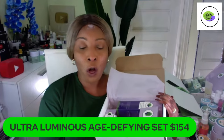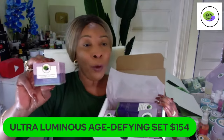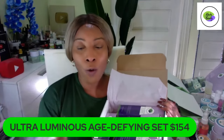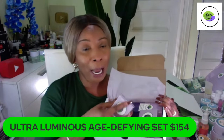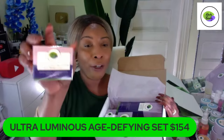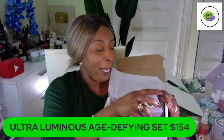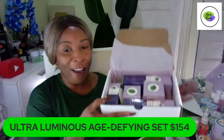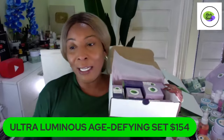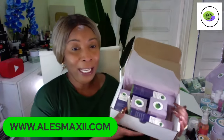Once that's done, reach for your eye cream. It contains parsley — they all have parsley. Dab it under your eyes, and once you're done, reach for your luminous anti-aging cream and apply that on the skin. That is how you do your five-piece age renewal skincare set. You can find it on our website, alexmaxi.com — it's a must-try.